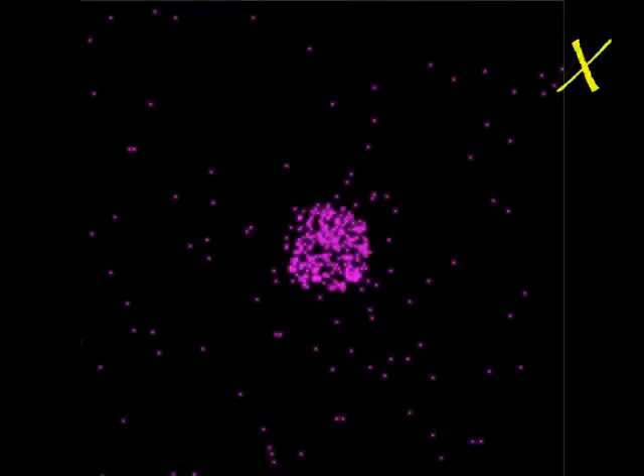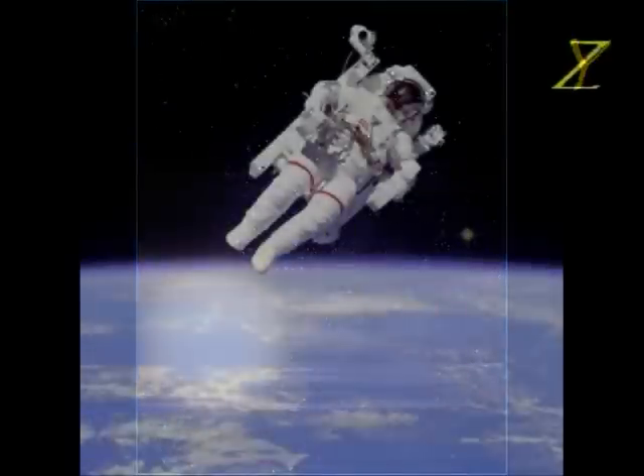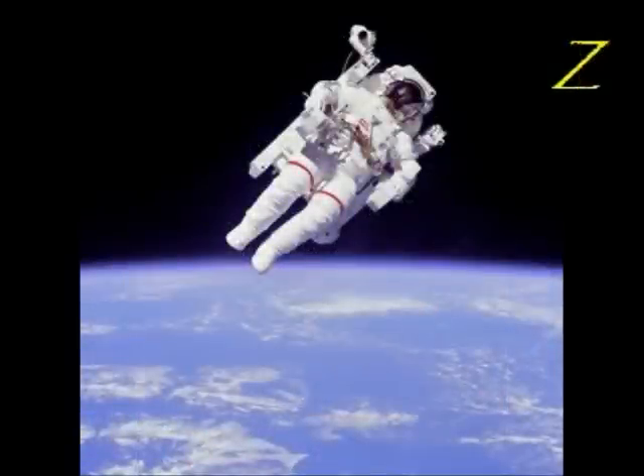X is for an X-ray of Mars, seen to the very core of the planet. Y is for the Yed Prior, the name of just one of the many billions of stars in our universe. Z is for zoom. We've zoomed on our journey through space, and now it's time to say... To infinity and beyond!